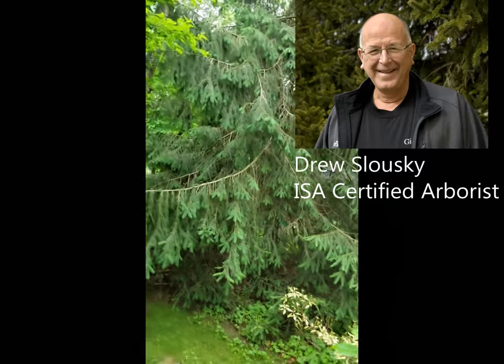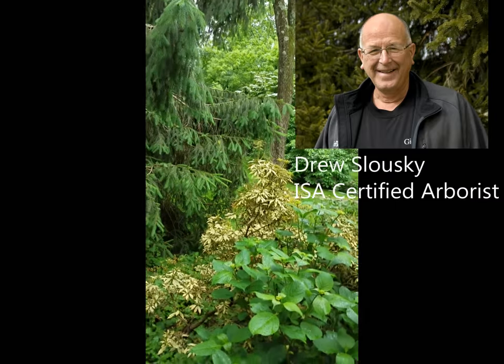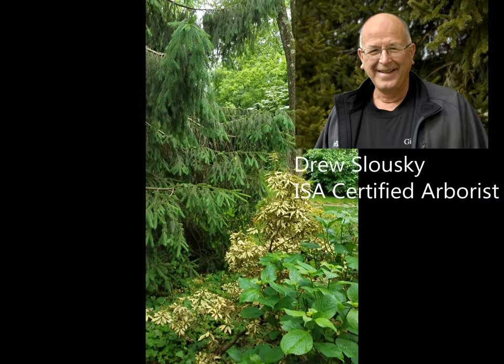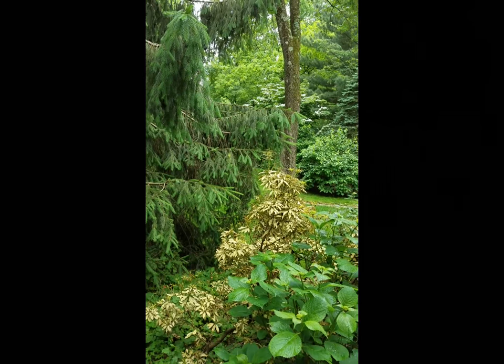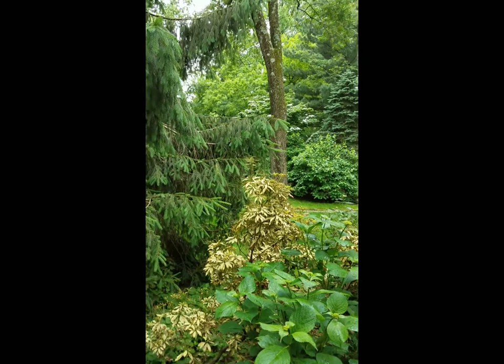Drew Sulawski, Vice President and Certified Arborist at Drew Tree and Lawn. I was walking up to a property today in Huntington Valley and saw this yellow Pieris japonica — probably the worst case of lace bugs I've ever seen in my life.